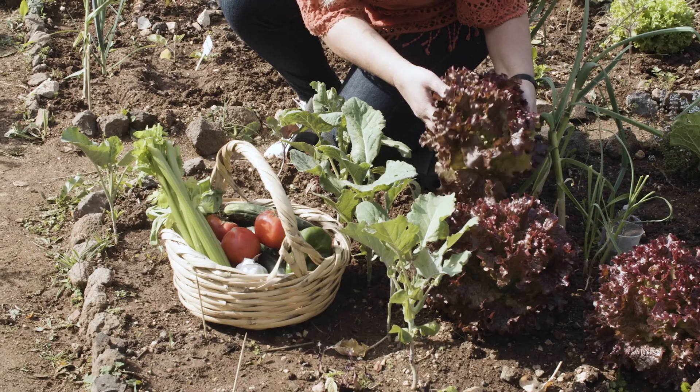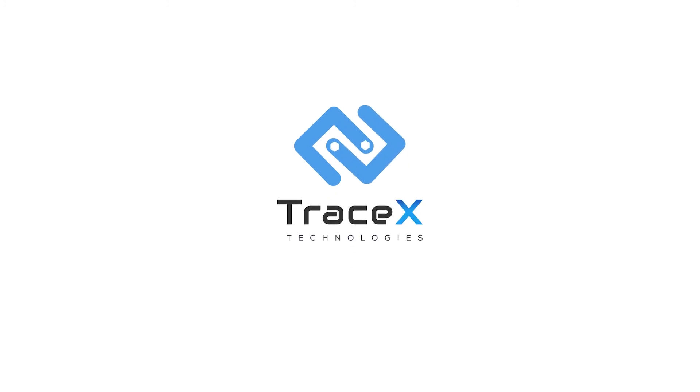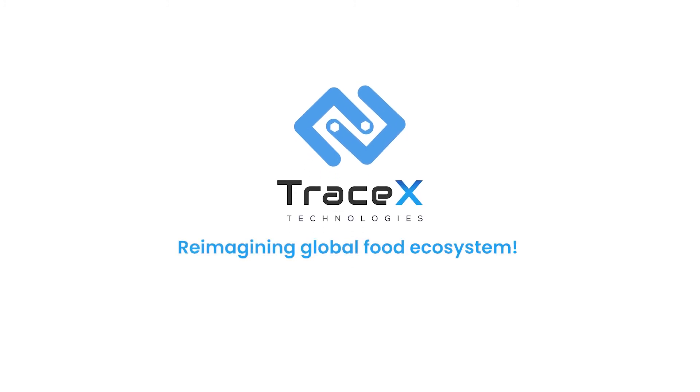TraceX — reimagining the global food ecosystem.